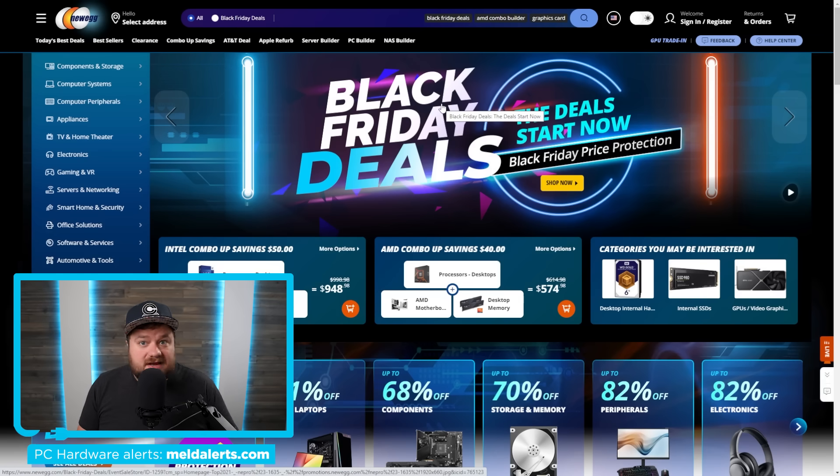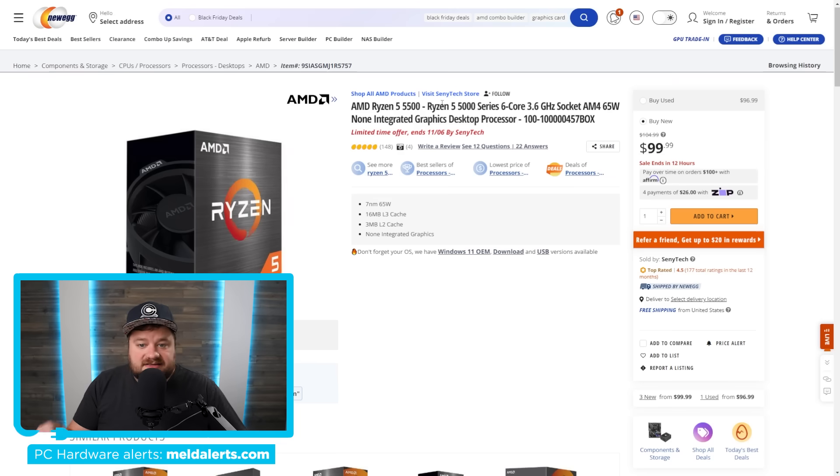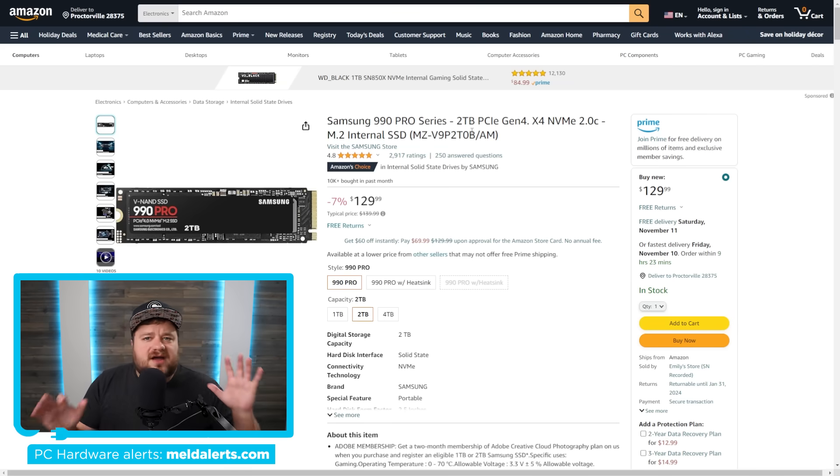Starting things off we have AMD's six-core, 12-thread CPU, the Ryzen 5 5500. Obviously this is their last-generation CPU, but it's just a hundred bucks — not a bad deal at all. This one is ending soon and is listed by Cine Tech because I believe the main listing is actually sold out, but there are other sellers on Newegg doing this deal. You'll definitely want to act fast.